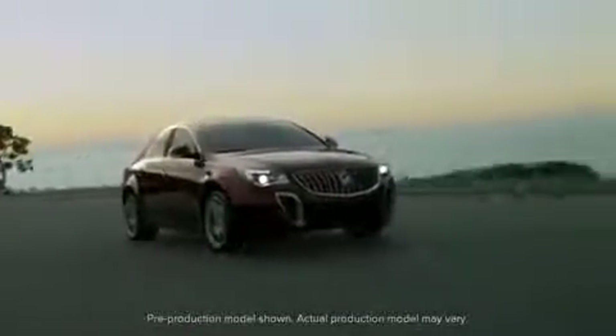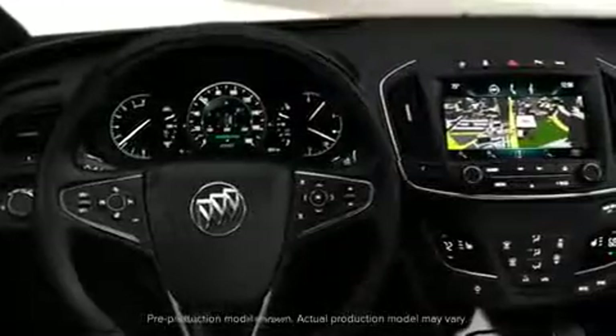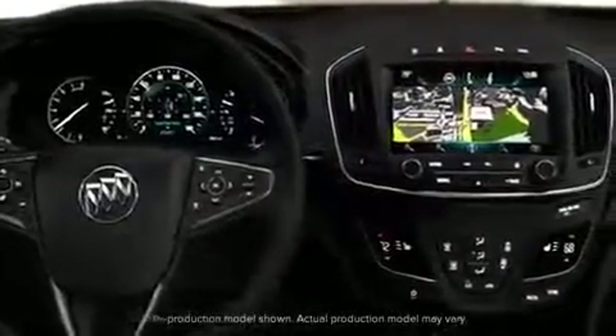The 2014 Buick Regal helps keep you firmly in command, with a sophisticated suite of available safety technologies designed to alert and assist you when you need it most.